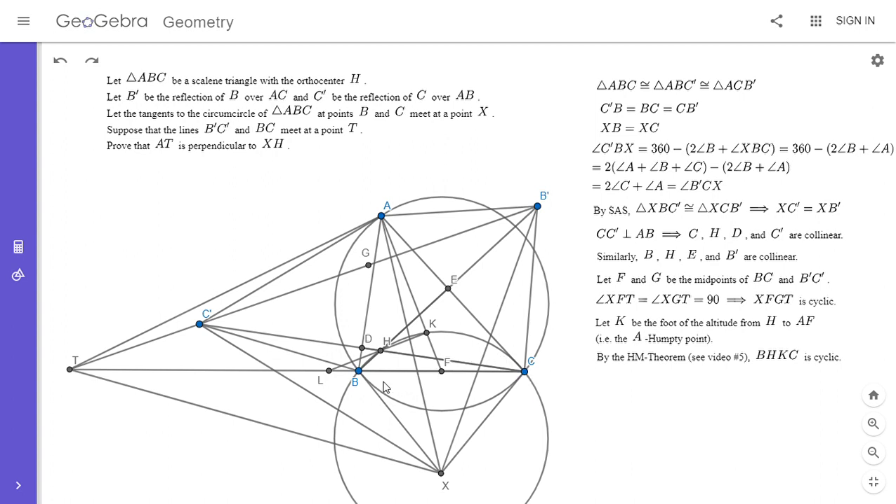There's another cyclic configuration that's not hard to see. Angles ADH, AKH, and AEH are all 90 degrees, so there must be a circle through all five points. Since angle HKA = angle HEA = angle HDA = 90°, the points H, K, E, A, D are all concyclic.